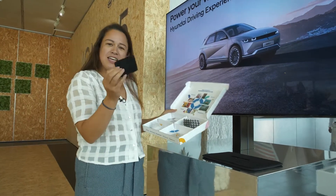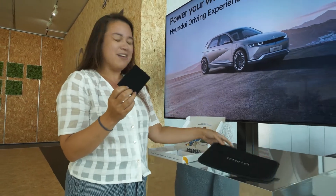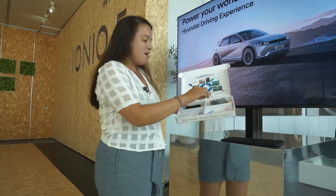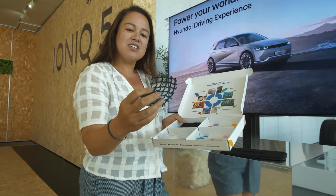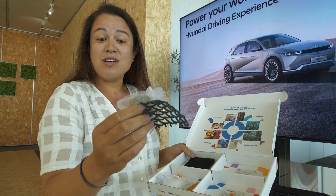So it's actually the floor mat, but it's way better than just a floor mat because we saw from the Healthy Seas people that the Econyl is actually taken from fishing nets from the sea or for industrial purposes.